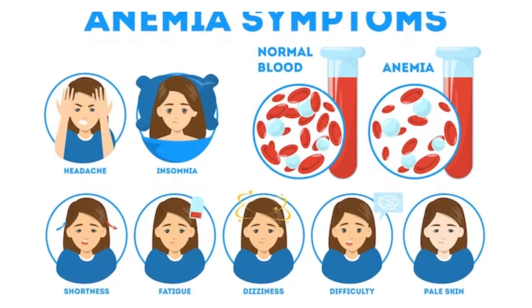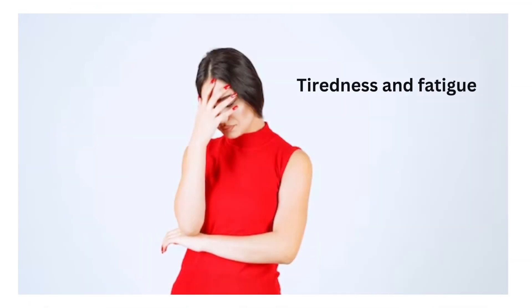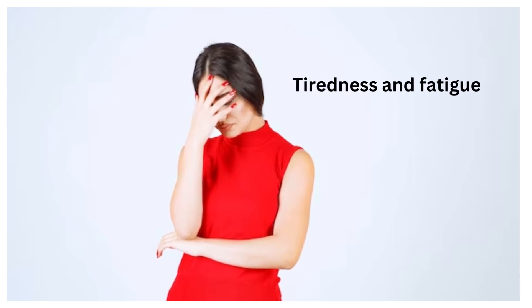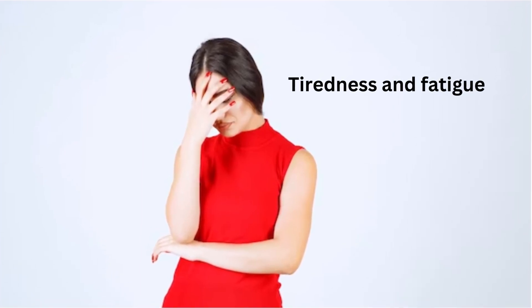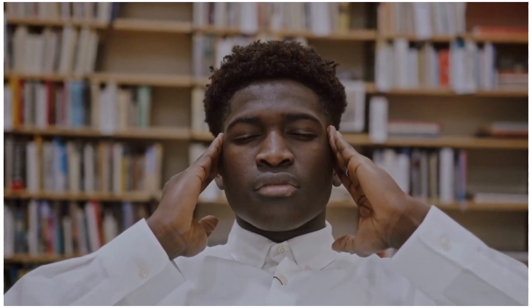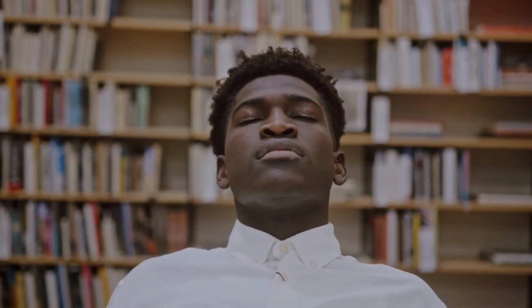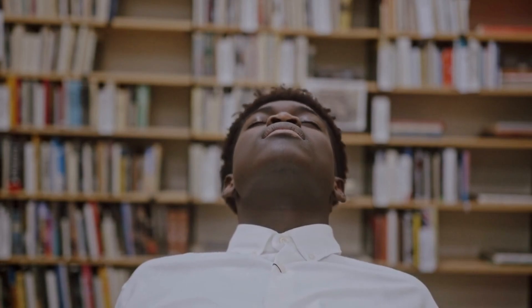Signs and symptoms of iron deficiency anemia can vary in severity and may include fatigue. Iron is essential for transporting oxygen to the body's cells and tissues. When there's an iron deficiency, your body struggles to provide enough oxygen to these cells, leading to fatigue and weakness.